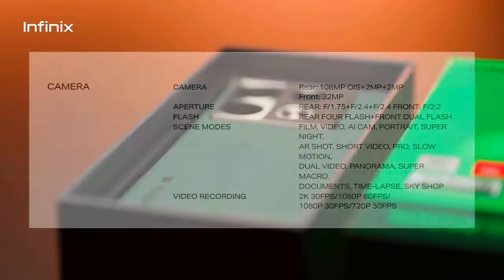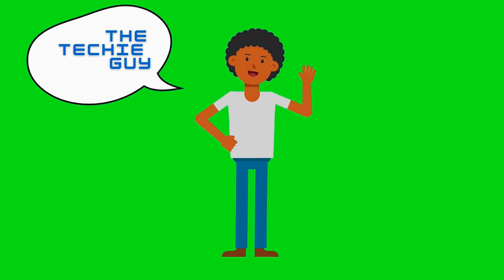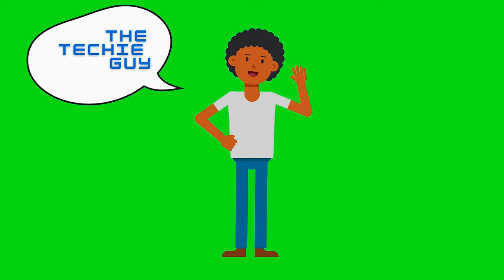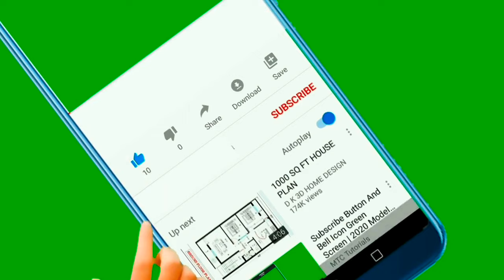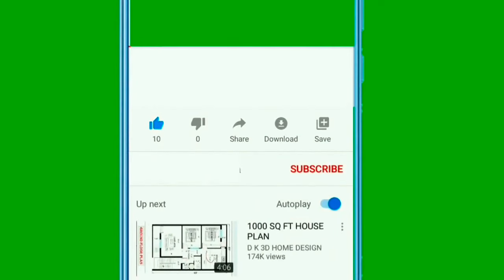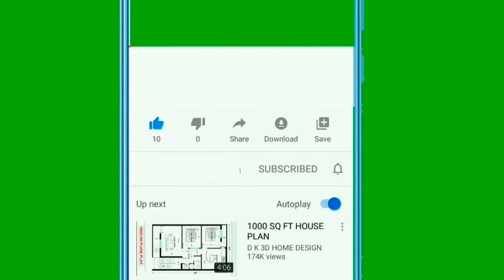But before we continue on today's video, let me introduce myself. I am your host, The Techie Guy, and I love to create and share these kinds of videos with you. Make sure to hit that like and subscribe button so that you do not miss out on any latest updates like these, and it will also motivate me to bring more such videos. Thanks!